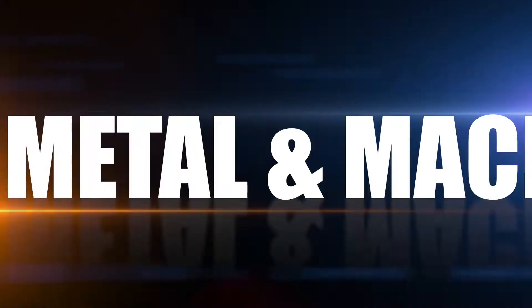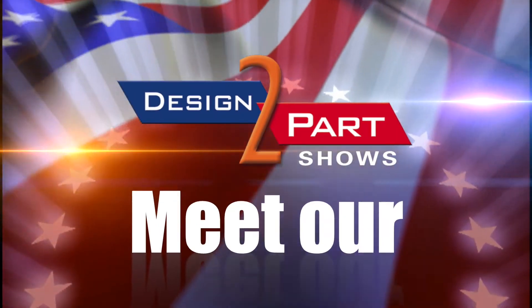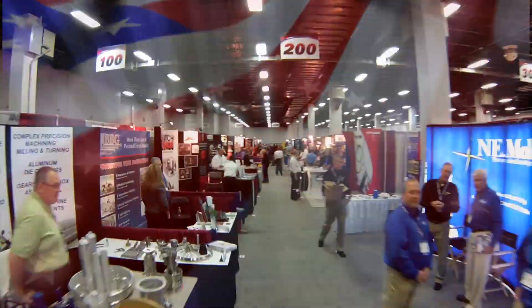And if you're a customer and you come in with a new project, our owners and our upper management is not scared of going and getting new equipment for that project. Hi, I'm Brad Moore from Southern Spring and Stamping.